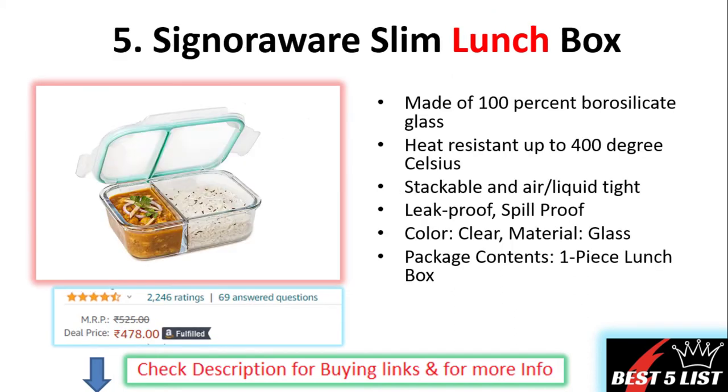Number five: Signoraware slim fit lunch boxes. These are 100 percent Borosil glass material and heat resistant — they can bear up to 400 degrees Celsius. These are airtight, liquid-tight, and leak proof. It contains one piece only. The price of this product is 478 rupees with a 4.4 rating and it contains 2246 user ratings.